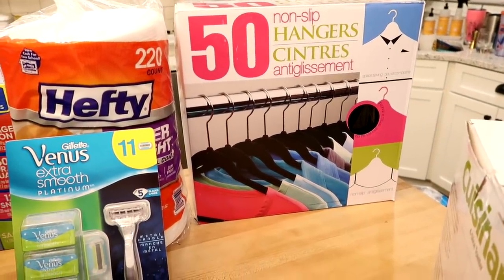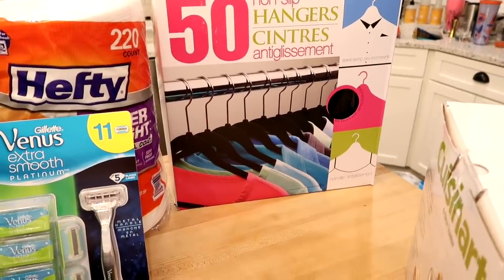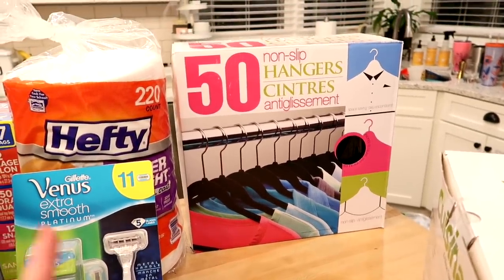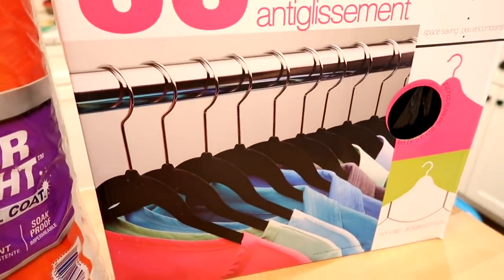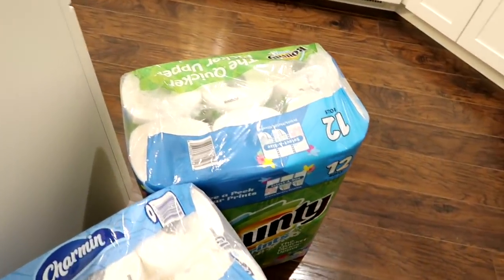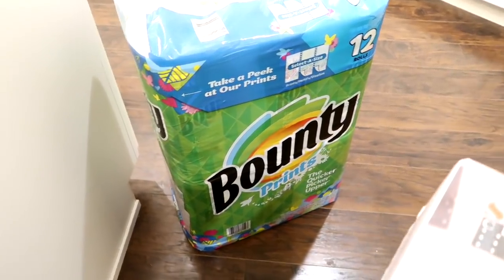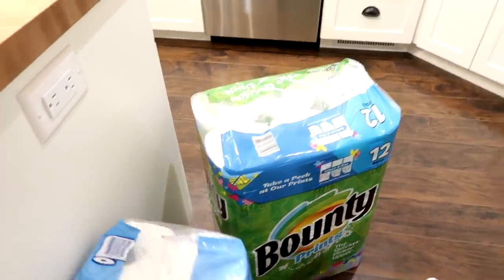I bought a 50-pack of non-slip hangers. I bought some last year and we went through them really fast. I want to transition Adam's and my closets to all of these and put our plastic hangers in the kids' closets. 50 hangers for $10 is hard to pass up — they're really nice quality with metal hooks and velvet non-slip material. I also got a 30-pack of toilet paper and a 12-pack of Bounty paper towels. I've actually been buying Aldi paper towels and liking them, but this was on sale so I figured it's good to have on hand.